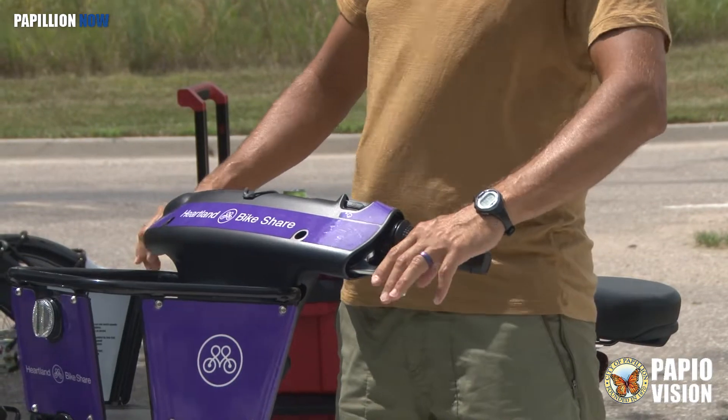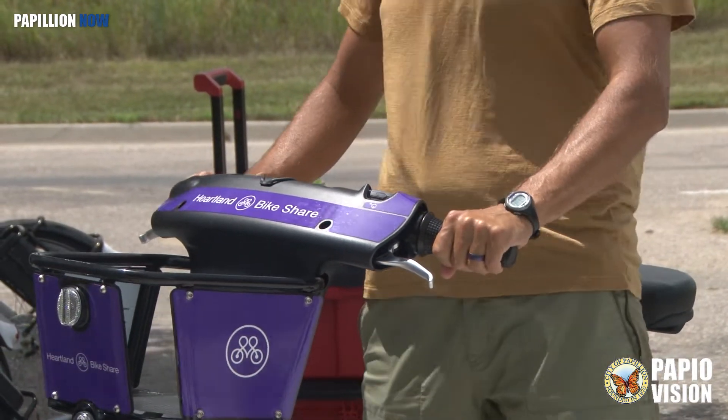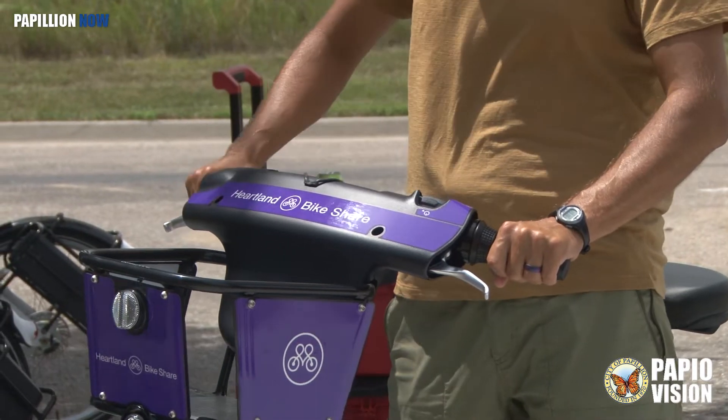It's got normal brakes — the front and rear hand brakes. You've got a bell on this side, and then you've got a three-speed shifter on your right side.